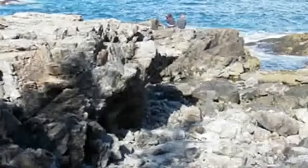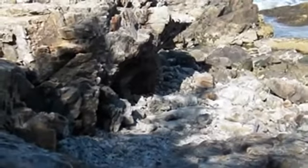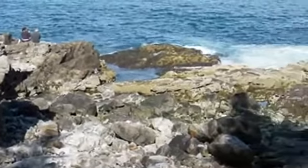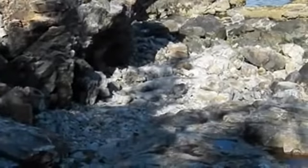Just a short ways down that dirt trail you're going to come to this gully. It slopes down toward the ocean, and the sea cave is right down there around the corner — the opening to it. So that's where we want to go, down this gully.